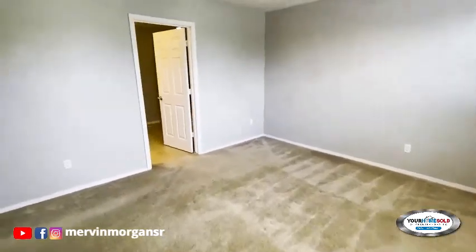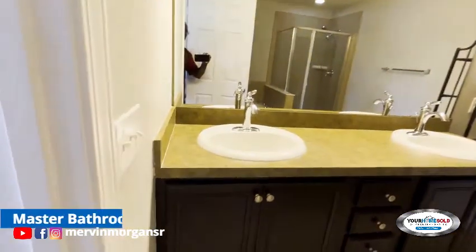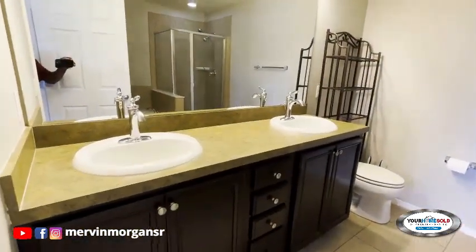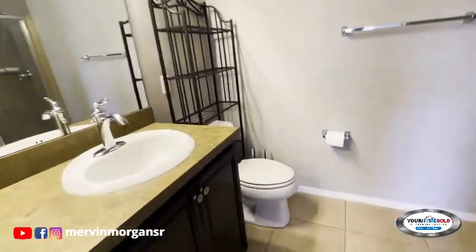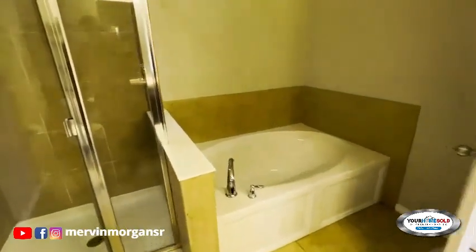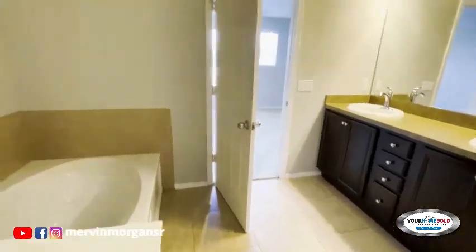So let's go into the master bathroom. Here we have a nice combination with the tub, and by and large this bathroom is very big — as you can see, it's very big.